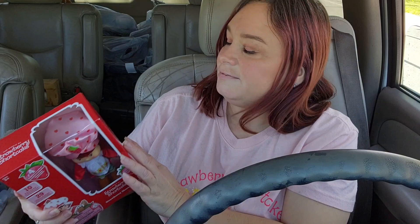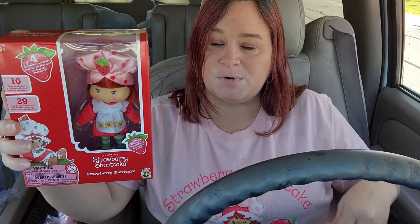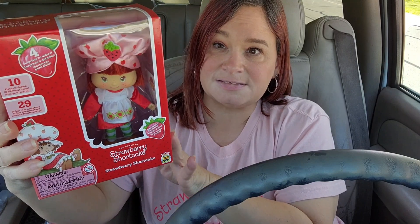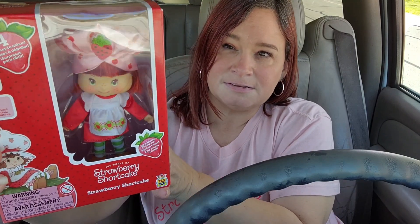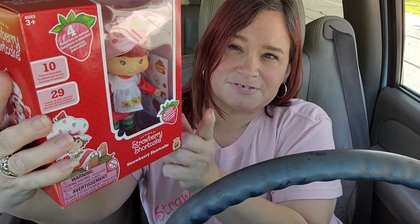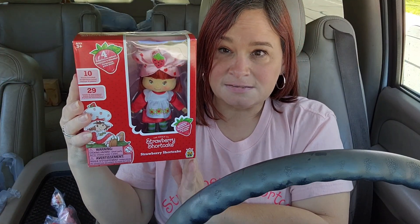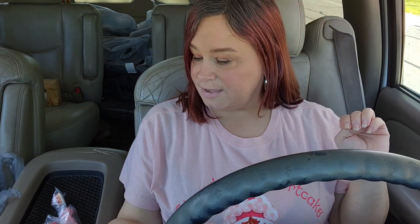I wanted the original one from the 80s, and since this has become so popular lately I don't want to spend that much money. So if you guys are into Strawberry Shortcake, run to Walmart — you might be able to find this. It's about $12.97, around 13 bucks. Isn't she cute? I think there's some stickers in the back too. Hope you guys enjoy this tiny little haul of Strawberry Shortcake and the video I'm going to show you. Alright, bye guys!